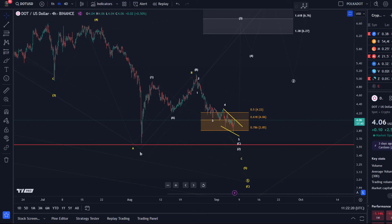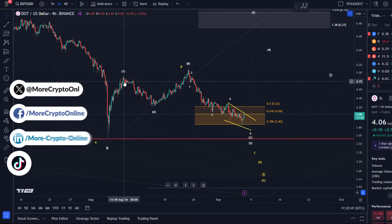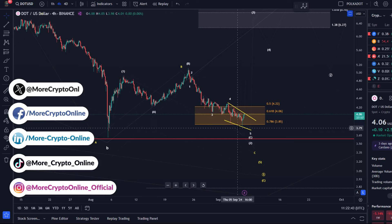Hello and welcome to another update video about DOT. DOT did form another low yesterday, but it's still holding the important Fibonacci support region between $3.85 and $4.22. There was a wick below the important $3.85 level, which is the 78.6% retracement of the initial rally that happened between the 5th and 8th of August. So this is a critical support level.